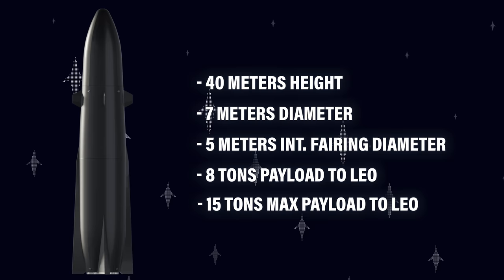Rocket Lab has been able to impress since its foundation in 2006 and it very much seems like they want to keep doing just that. Neutron is still slated to enter business in 2024. Test tanks are being produced right now, and Archimedes — the new engine to power Neutron — will undergo first tests as early as next year. What an epic new project! I'm very much looking forward to seeing this fly. Peter Beck and the team at Rocket Lab — you rock!